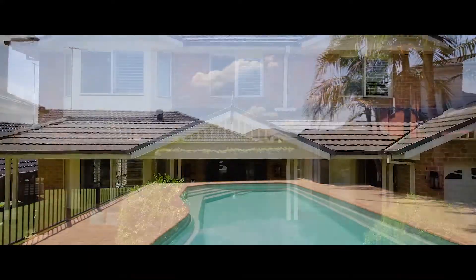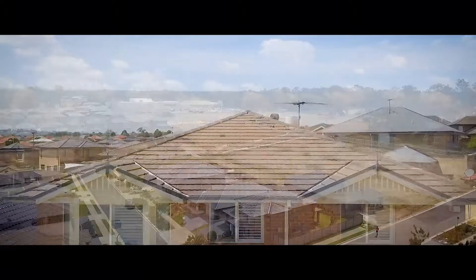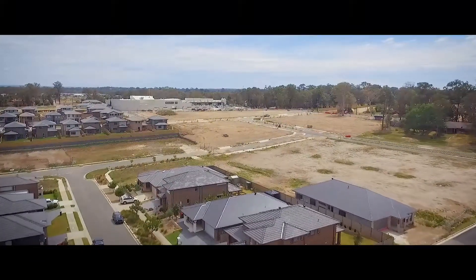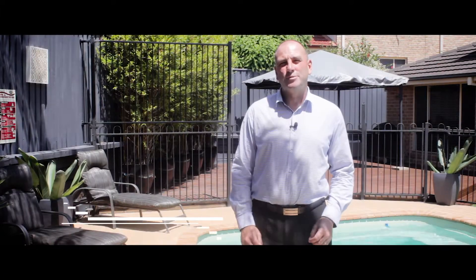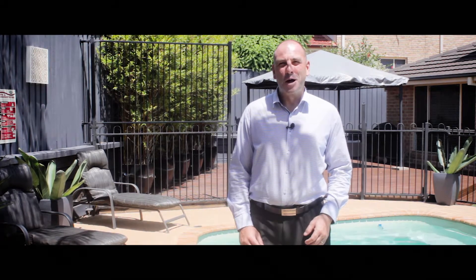Prominently positioned near great schools — Kellyville Public, Kellyville High, and William Clarke College — with amenities such as Kellyville Village and Bernie Mullane Sports Complex within short walking distance. As you can see, this is an exceptional home of style, quality, and a blue-ribbon location. I look forward to meeting you at the open home.